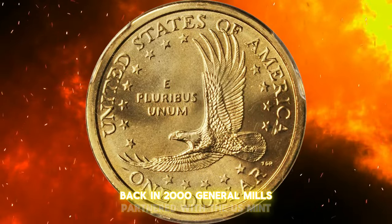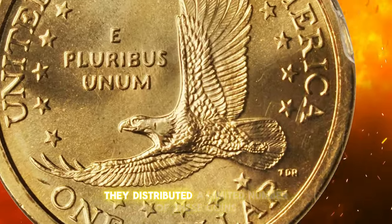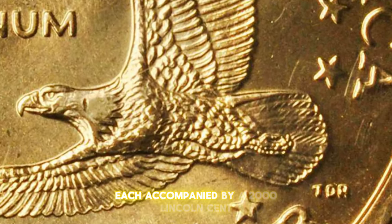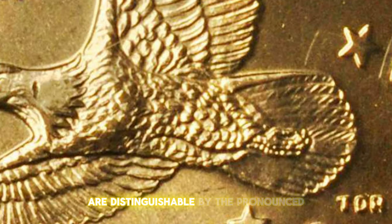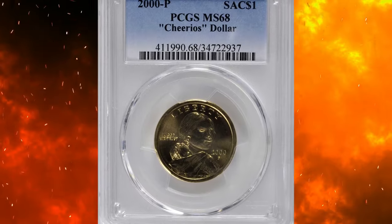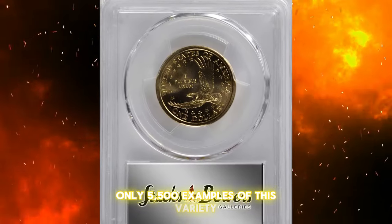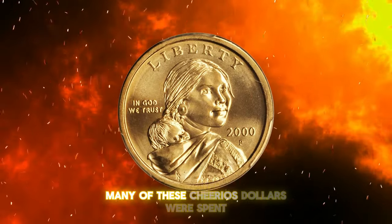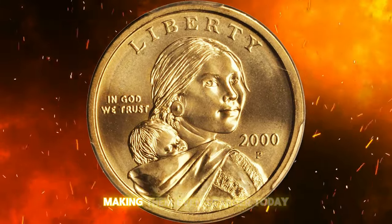Back in 2000, General Mills partnered with the U.S. Mint to promote the new Sakagawea dollar. They distributed a limited number of these coins in boxes of Cheerios cereal, each accompanied by a 2000 Lincoln cent. These promotional coins are distinguishable by the pronounced enhancement to the detail of the eagle's tail feathers. Despite their initial distribution, only 5,500 examples of this variety made their way into the hands of collectors, and many were spent or mishandled by non-numismatists, making them even scarcer today.